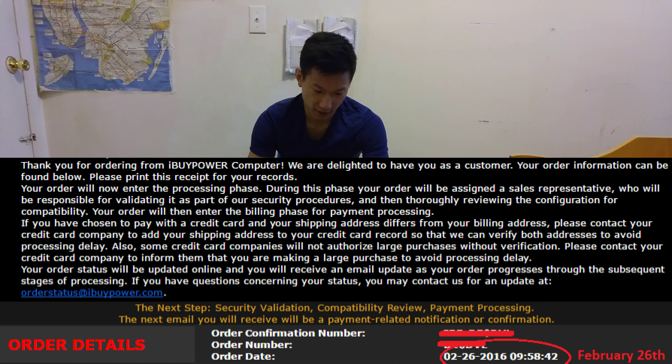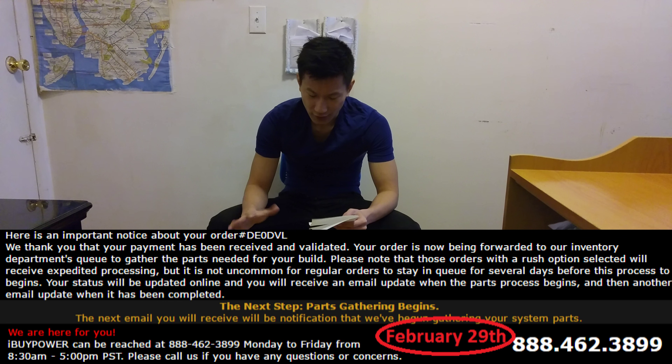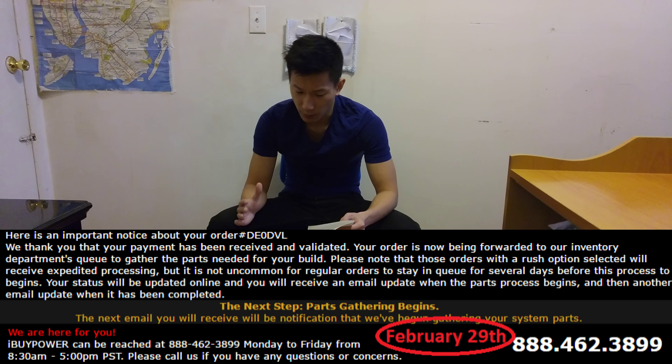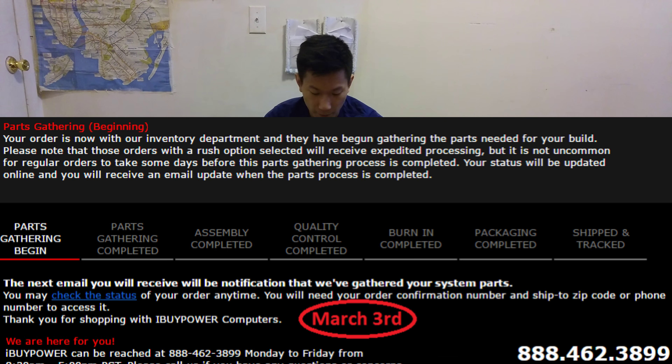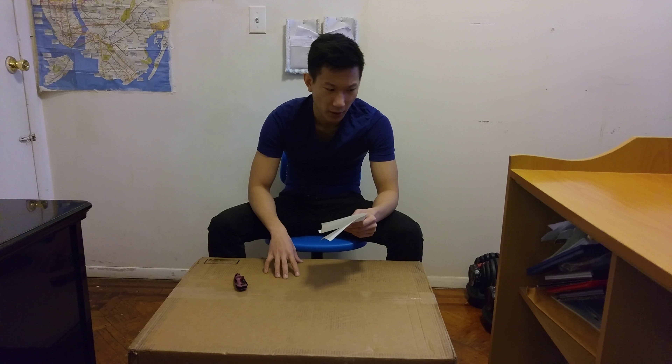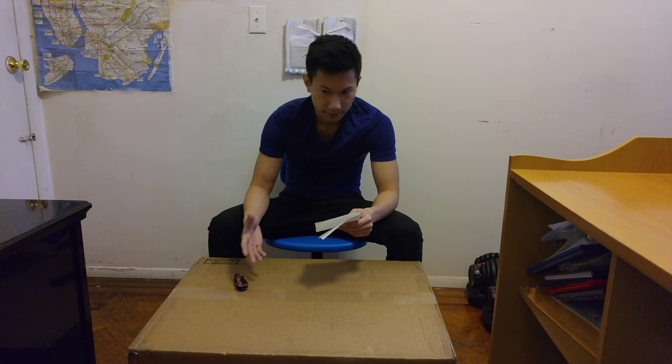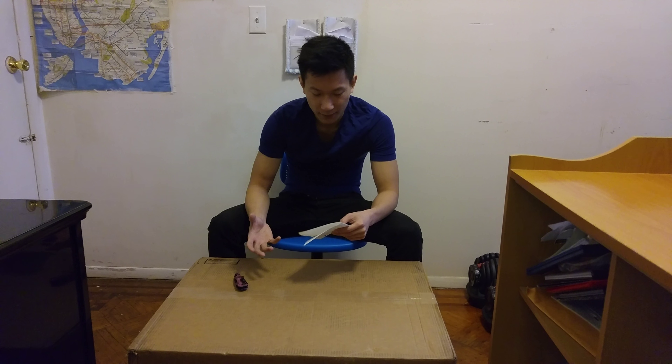So let me just take a quick look at my list right here. I ordered on February 26th. It took them three days until February 29th when the payment was finally processed. Everything was okay, and then after that it took another three days. On March 3rd the parts began to get gathered — the computer parts that I wanted them to build.